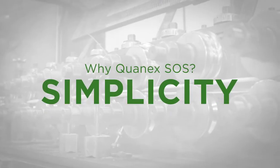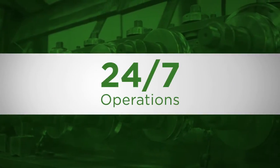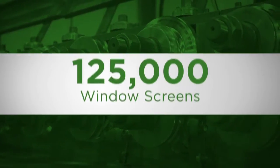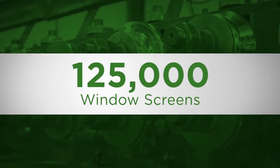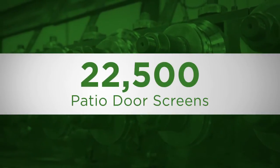We always have high-quality screens readily available. The rapid response starts with around-the-clock, 24/7 operations that outproduce our competitors to the tune of more than 125,000 window screens and 22,500 patio door screens each day.